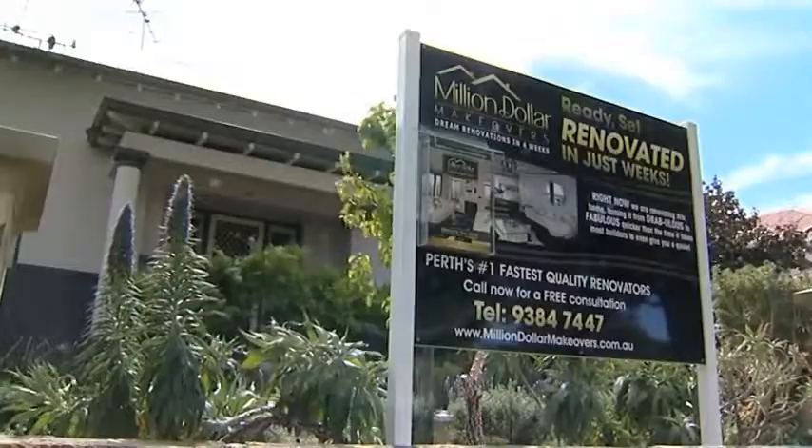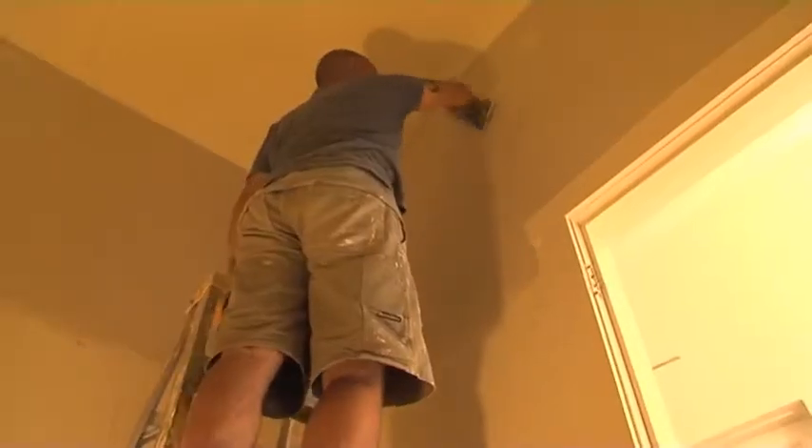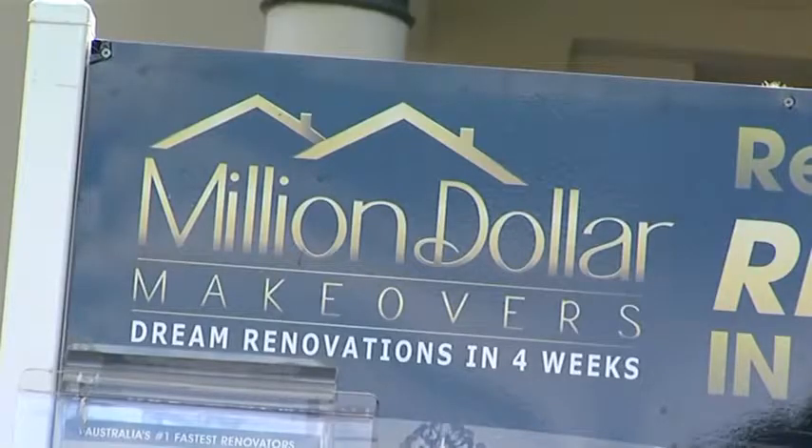In just eight short weeks the dedicated Million Dollar Makeovers crew have turned this stale and outdated home into something incredible. I can barely recognize it and I've already been here. Sasha, are you there?